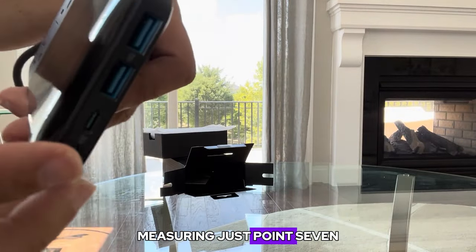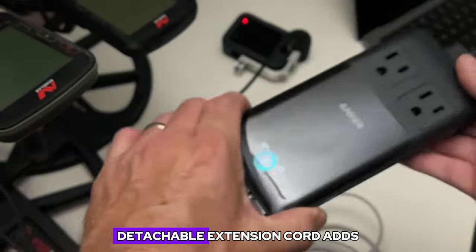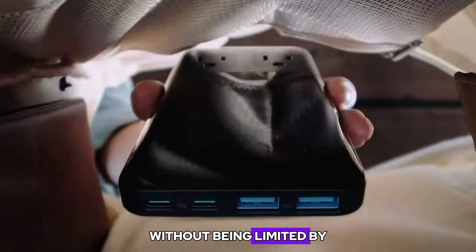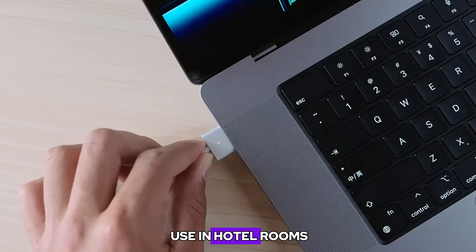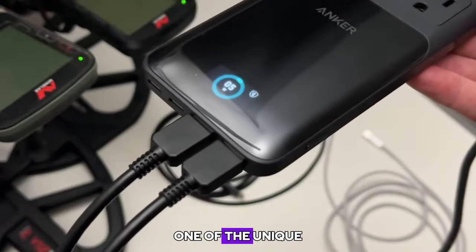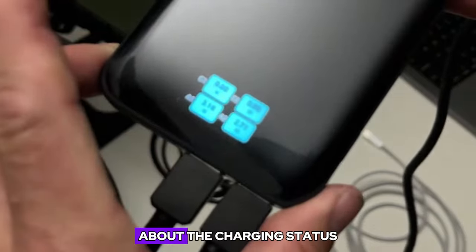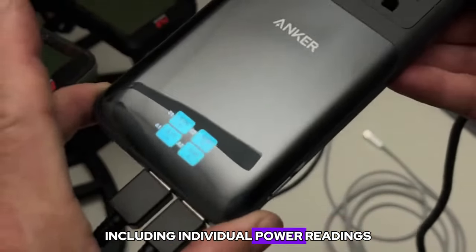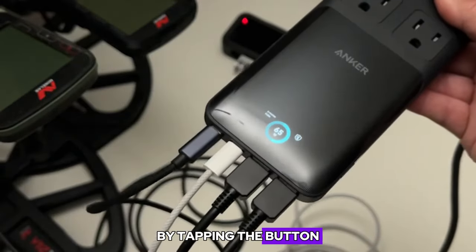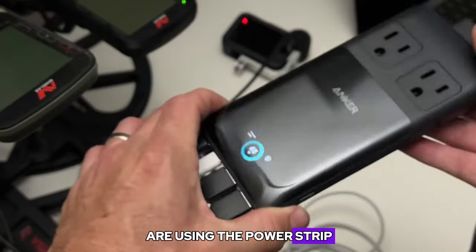The Anker Prime 6-in-1 is designed with portability and convenience in mind. Its slim profile, measuring just 0.7 inches thick, makes it incredibly easy to pack in a bag or suitcase. The included 5-foot detachable extension cord adds further flexibility, allowing you to position the power strip in a convenient location without being limited by cord length. This makes it an excellent choice for use in hotel rooms, on airplanes, or any situation where you need to charge multiple devices simultaneously. One of the unique features is its built-in display, which provides real-time information about the charging status of each port, including individual power readings, voltage, and current details. You can navigate through display options by tapping a button, or turn off the display if desired.